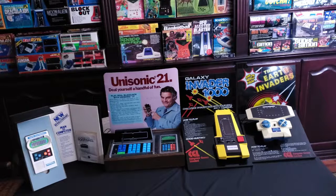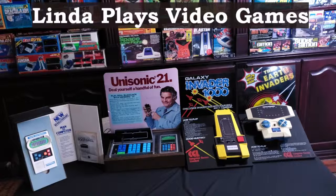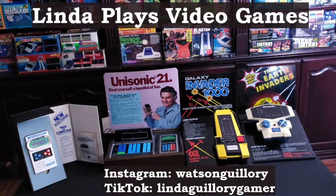Just a couple of my store displays. A few weeks ago I showed you some of my Bambino's store displays, so I thought I'd show a few more store displays. Thanks, you guys, for watching. This is Linda Guillory with Linda Plays Video Games, and I'll see you next time. Bye.